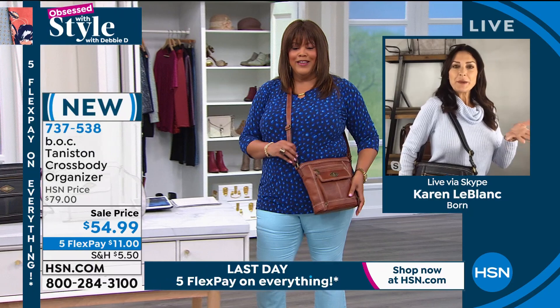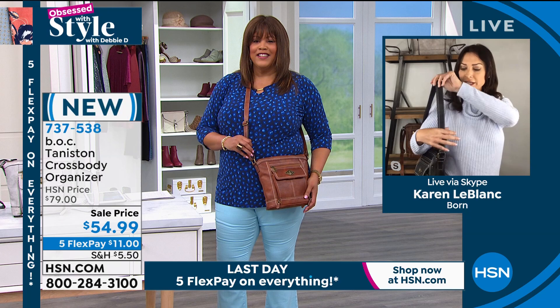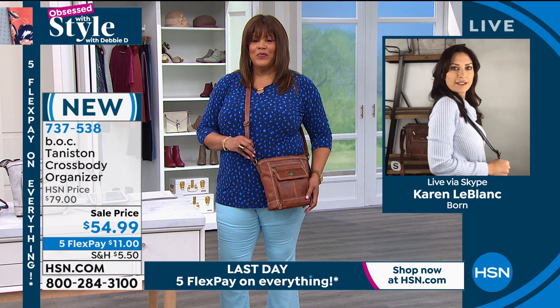You're wearing it as a crossbody right now. I'm wearing it as a shoulder bag because I've adjusted it to that 20-inch length and drop. Voila, it's a shoulder bag. It's so versatile.